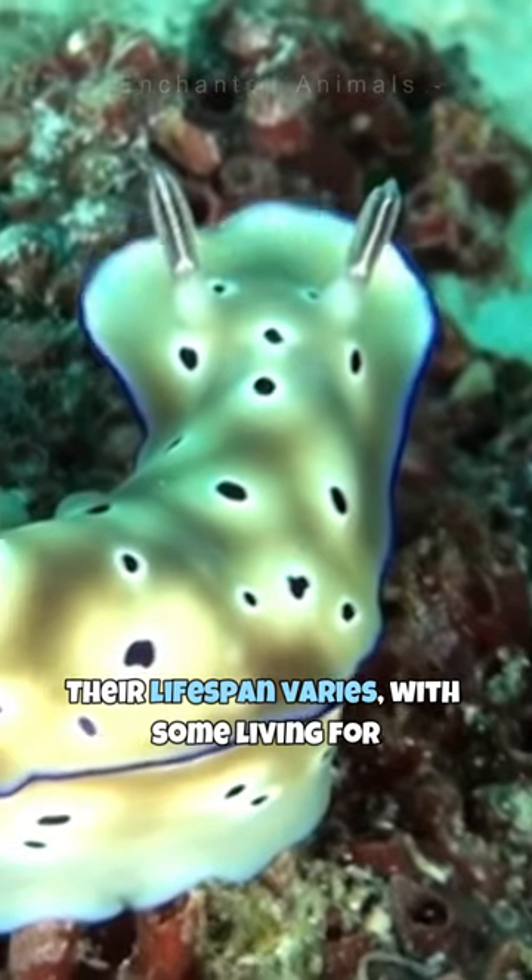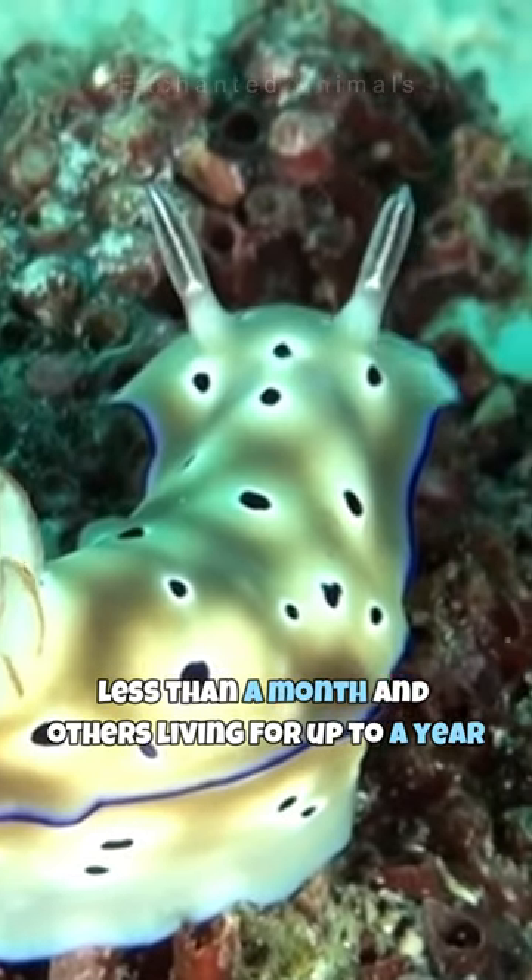Their lifespan varies, with some living for less than a month and others living for up to a year.